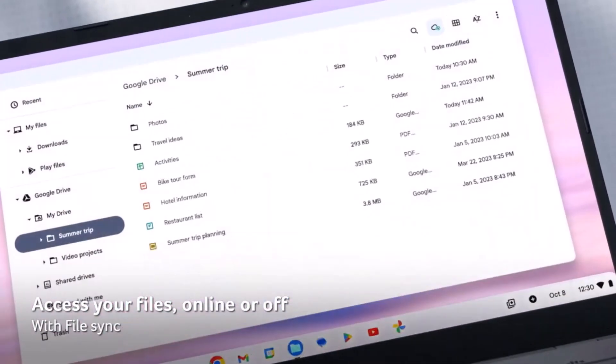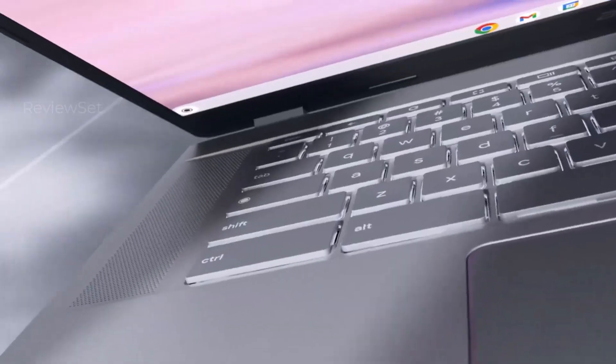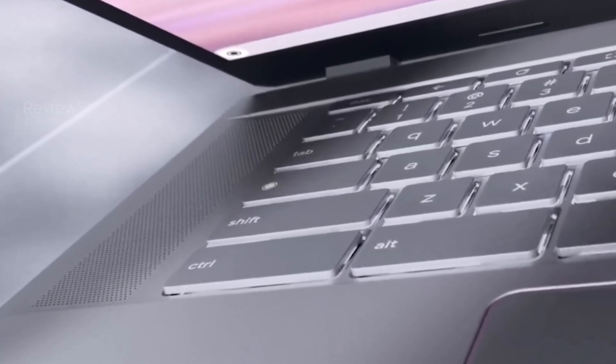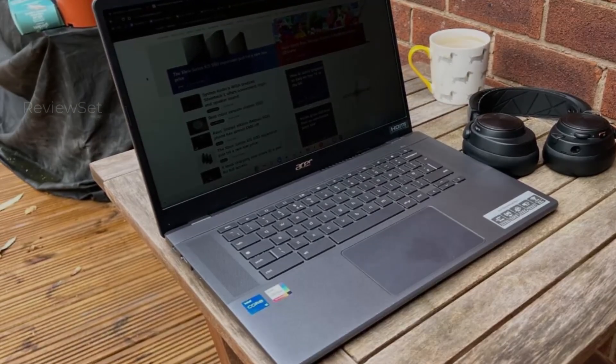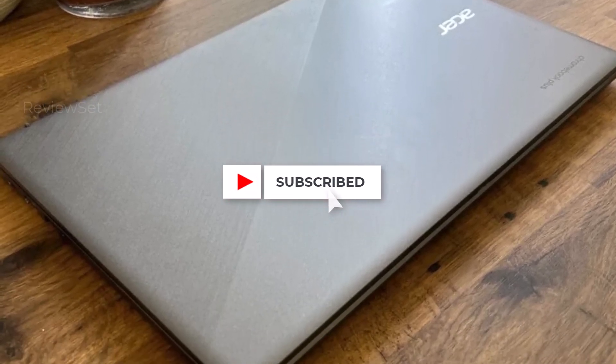The 15.6-inch display with a 1080p resolution and 16:9 aspect ratio offers a vibrant visual experience. The spacious, springy keyboard featuring wide individual keys enhances typing comfort, catering to users with larger hands. Overall, the Acer Chromebook Plus 515 excels in both audio and performance aspects, making it a noteworthy choice.